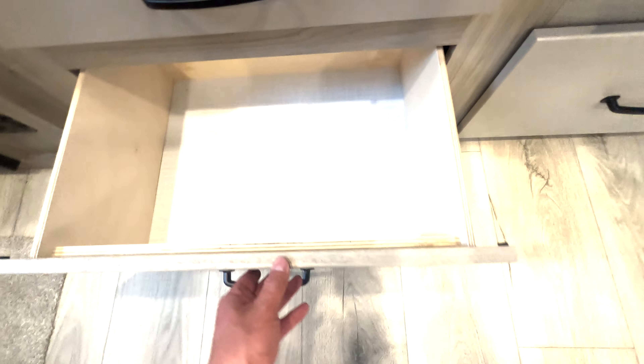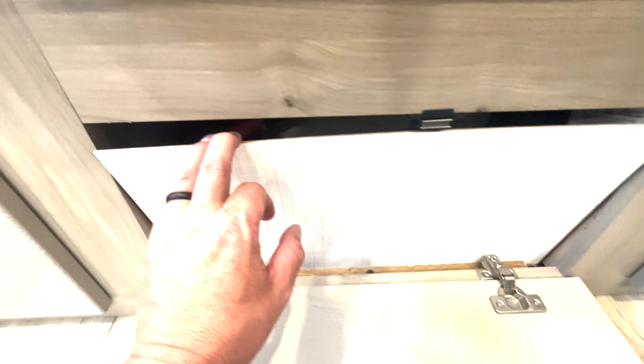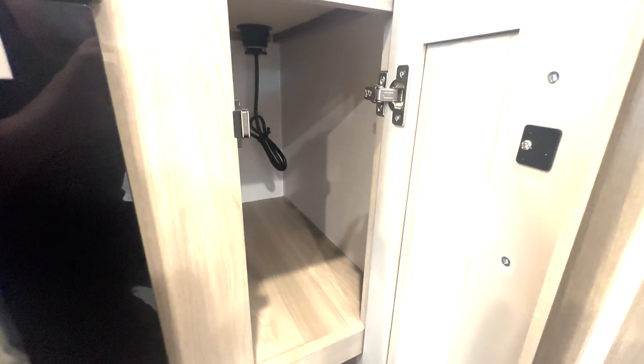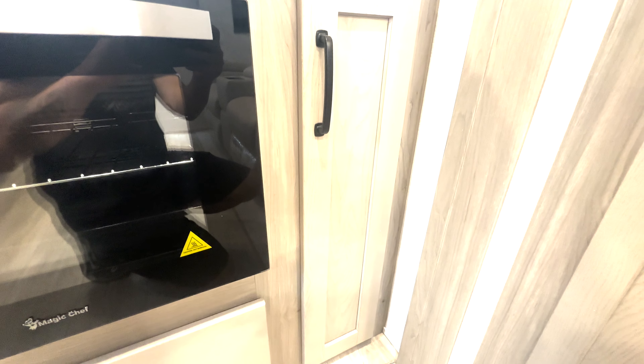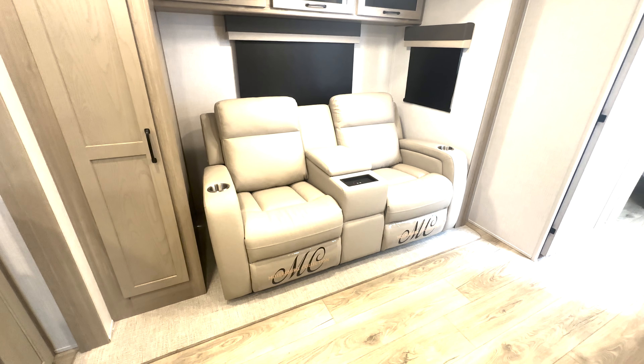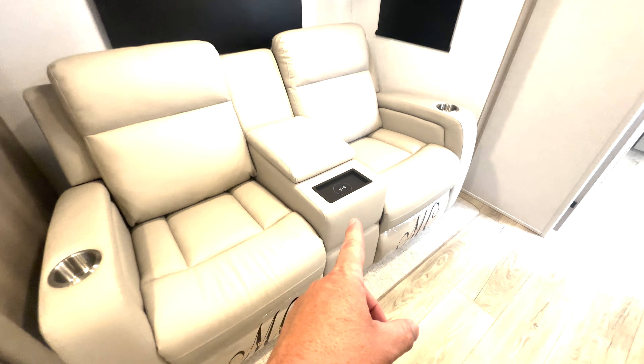Bigger drawer down here, and a large space underneath. There's a false panel there — peeking behind it, you can see the water heater under there. Obviously you won't be accessing it all the time, but it's finished really nicely. And there's a nice storage space here that on most other trailers would just be dead space.